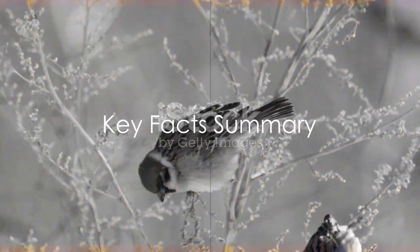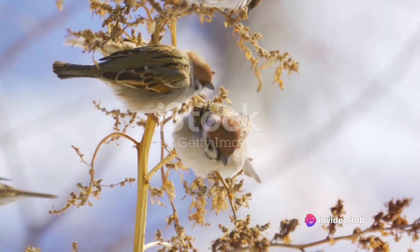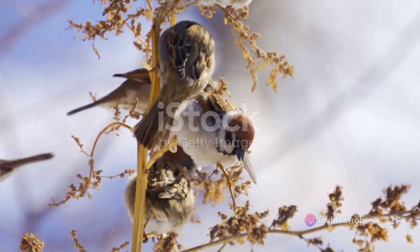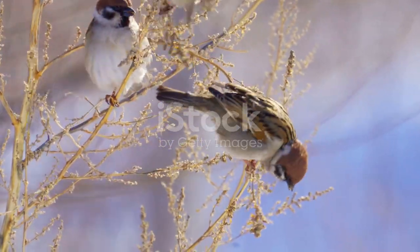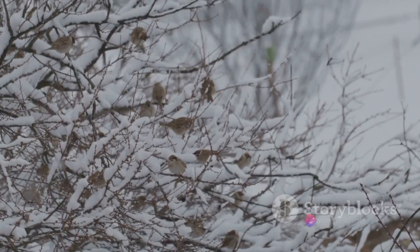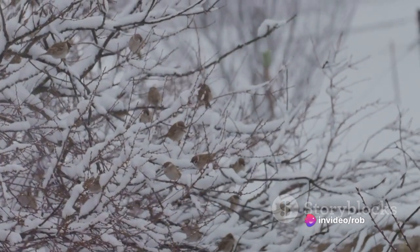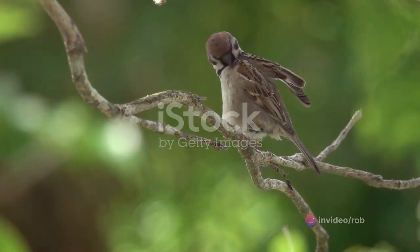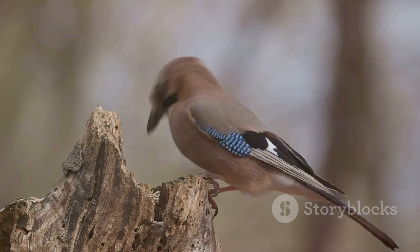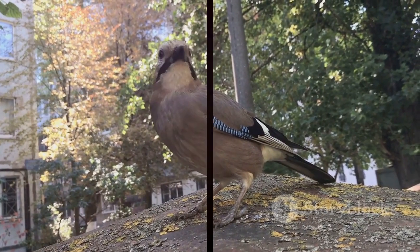Just to recap on the Eurasian tree sparrow: these charming birds, marked by their chestnut crown and nape and cheek spots, can be found across Europe and Asia. Their diet consists mainly of seeds and insects, but they're not above a nibble on your garden plants. They're social birds, often seen in flocks, especially during the non-breeding season. Their unique behaviors include dust bathing and even anting. So keep an eye out for these charming little creatures — you never know when a Eurasian tree sparrow might pay a visit to your garden.